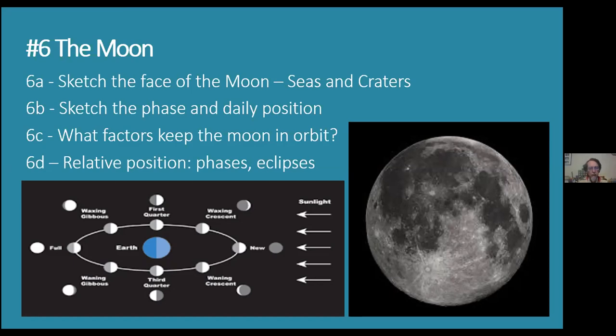Requirement 6b is sketching the moon four nights in a row and showing its different positions and phase. There's a diagram from your merit badge book that explains why the moon has phases. The phases are like new moon, waxing, first quarter, and full, then it cycles back around. As the moon rotates around the Earth, you can see the sunlight coming in from the right. When the moon is new, all the sunlight's on the other side, so we don't see anything — that's a new moon.